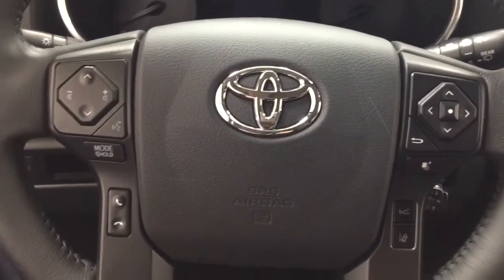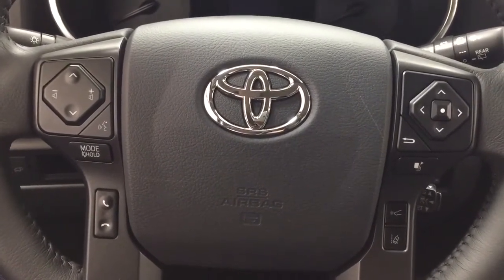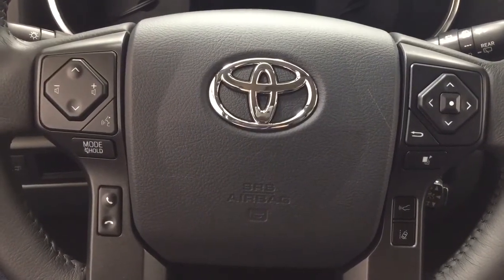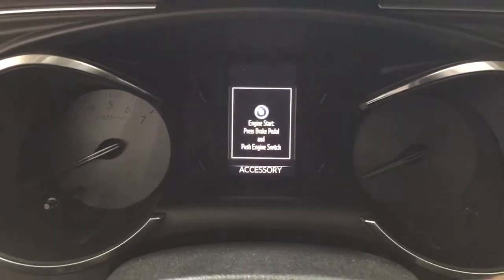A couple of the controls on the steering wheel include your seek function, volume control, voice recognition, mode select, Bluetooth, scroll function for your multi-informational display, lane departure alert, and cruise control. It also offers push button start — all you have to do is put your foot on the brake, hit the push button, and it will start up for you automatically.